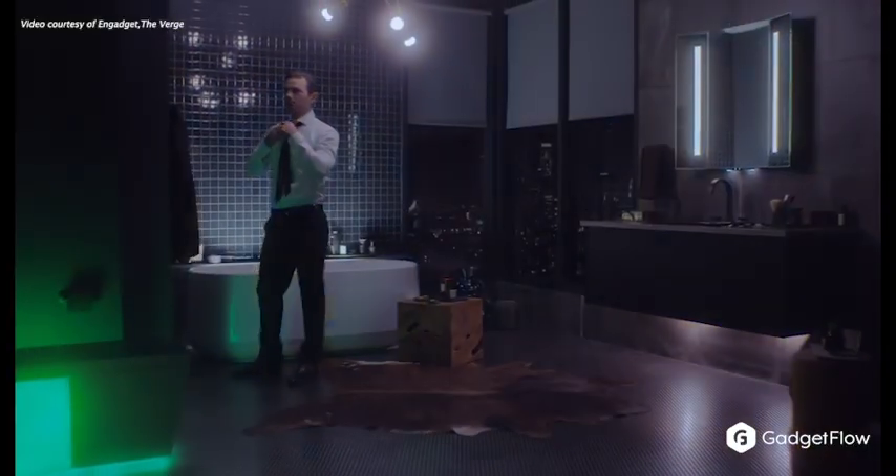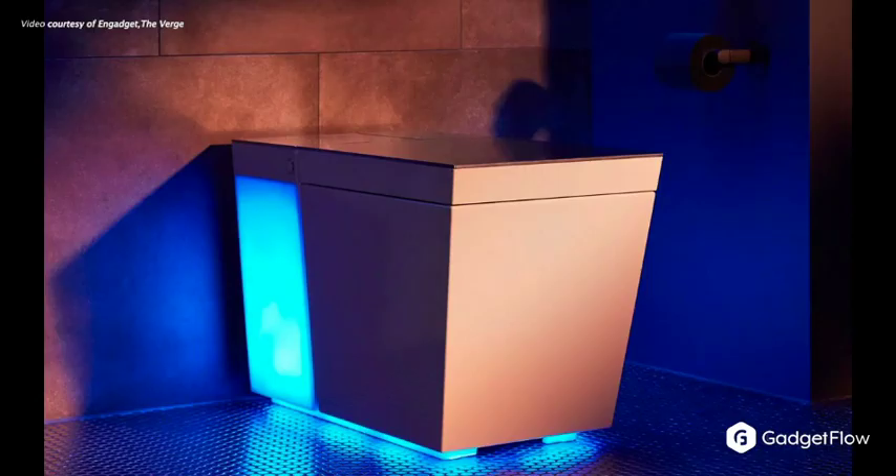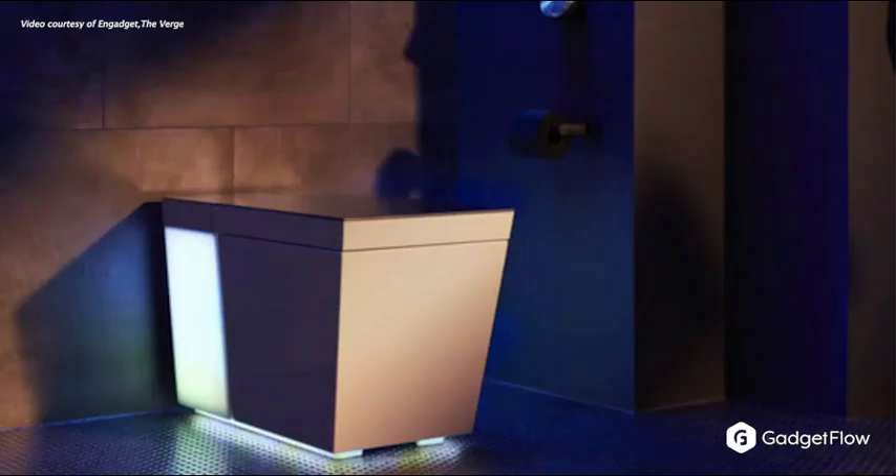And what would CES be without at least one outrageous smart home appliance? Kohler delivered this year with NuMe 2.0. This intelligent toilet has built-in speakers, mood lighting, and even voice control with Alexa. If it wasn't enough to get things moving, it's complete with a pure warmth heated toilet seat.